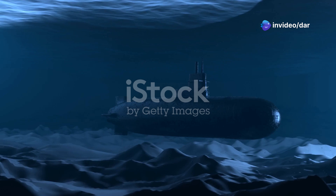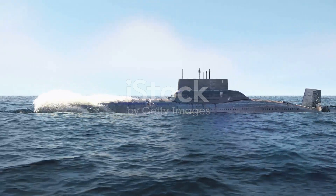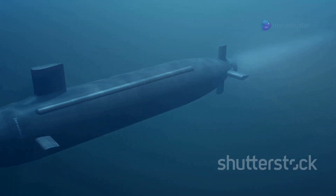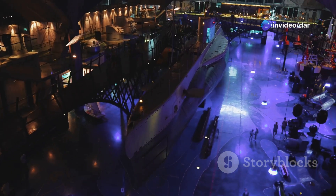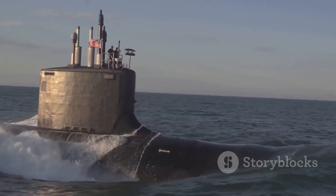Beneath the waves, a colossus is born. The USS Pennsylvania, the largest submarine in the US Navy, is a marvel of engineering. It can sail for 20 years without needing to refuel, and it can remain submerged for up to six months at a time. Join me as we dive deep into the fascinating history of submarines, tracing their evolution from humble beginnings to today's technological leviathans.